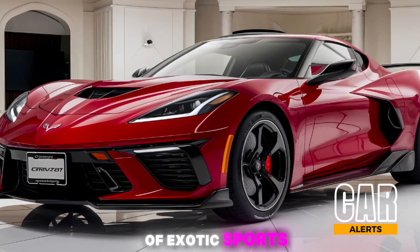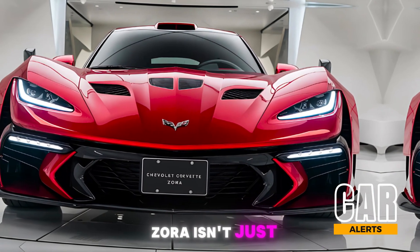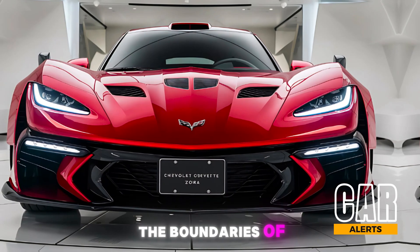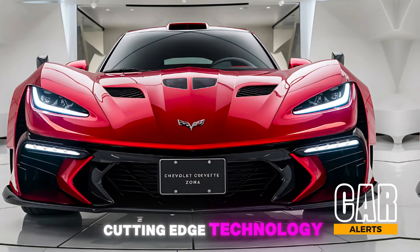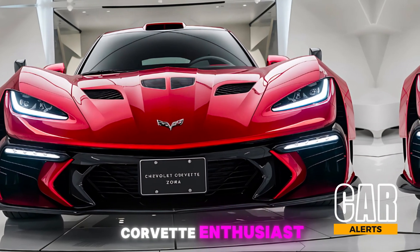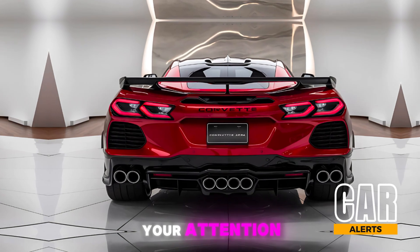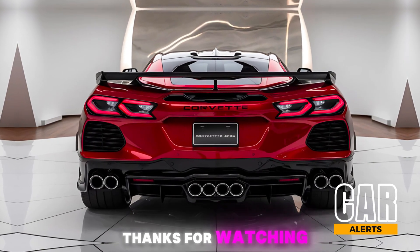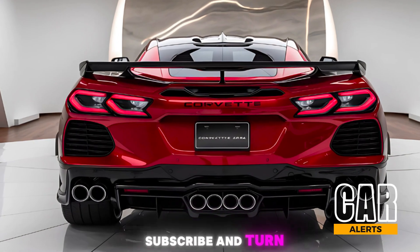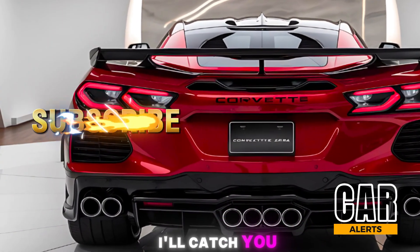The 2025 Corvette Zora isn't just a car — it's a statement. Chevy has pushed the boundaries of what a Corvette can be, combining cutting-edge technology with blistering performance. Whether you're a Corvette enthusiast or a fan of high-performance cars in general, the Zora deserves your attention. Thanks for watching, and if you enjoyed this review, make sure to hit that like button, subscribe, and turn on notifications for more awesome content from Car Alerts.